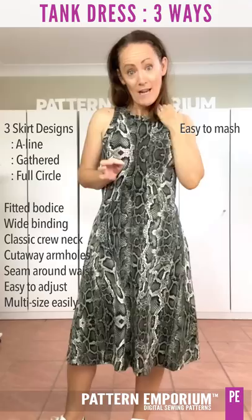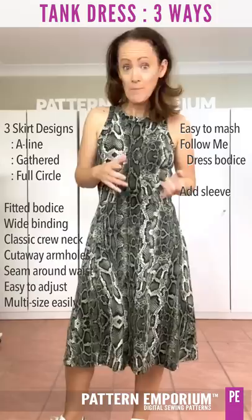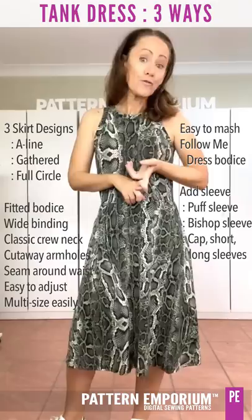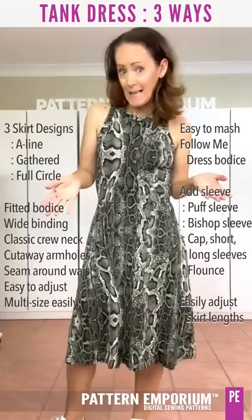All the sides of your personality with one dress pattern. And it is so mashable. You can mash with the Follow Me bodice and add any sleeve from our fitted and semi-fitted range of stretch garments. You could add a puff sleeve with the Hello Gorgeous, a bishop sleeve with the True Romance or Starstruck, or the Follow Me sleeves — cap sleeve, short sleeve, long sleeve, and that beautiful full circle sleeve.